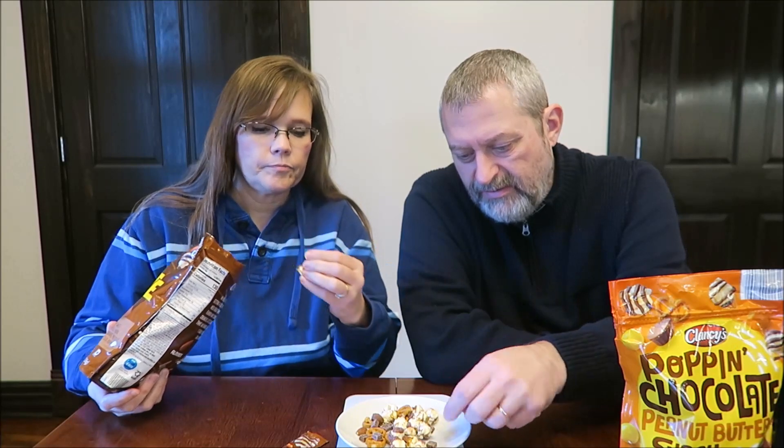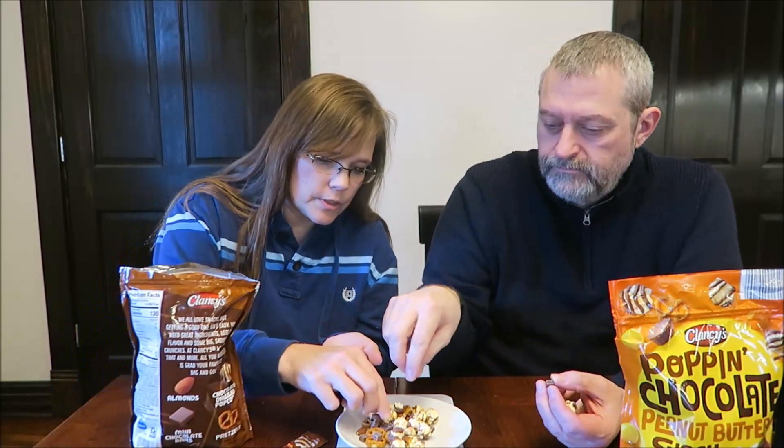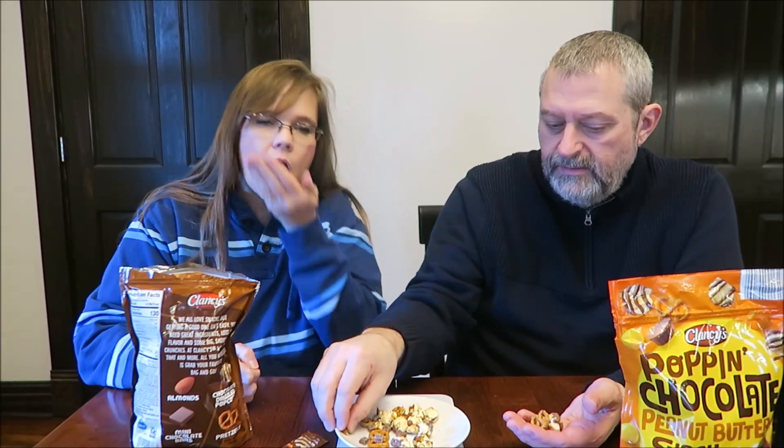Are we going to try it individually or together? The little chocolate pieces are hilarious — they're these teeny tiny squares. Okay, so I think we're going to try it together. Pretzels. Did you get four things? I like the flavor of the popcorn and the chocolate. I like the pretzel.